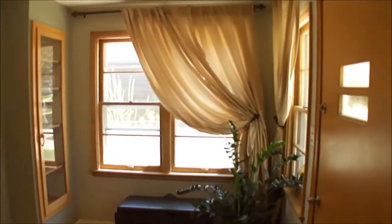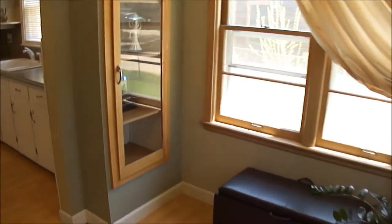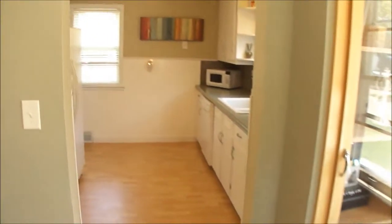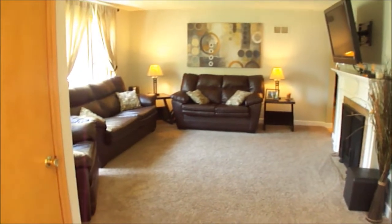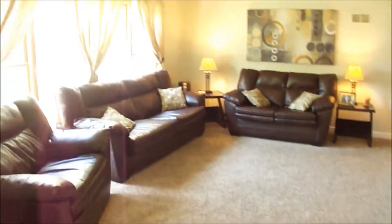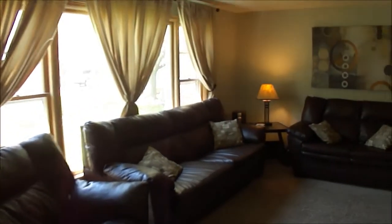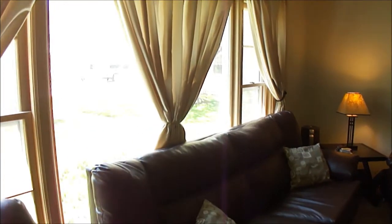We've just walked in through the front door, and here is the nice large foyer — a nice little sitting area there to take your shoes off. It leads you into the kitchen, and you have the living room. There's a coat closet right there, updated carpet. The benefit of this home is it is move-in ready, so it's just been freshly painted.